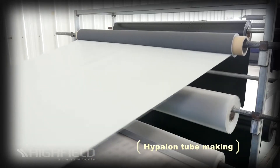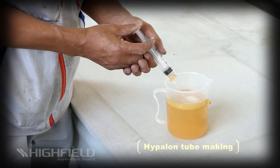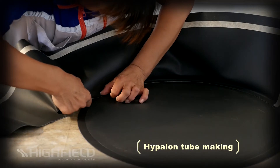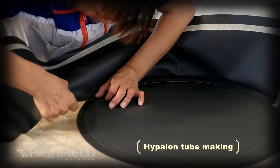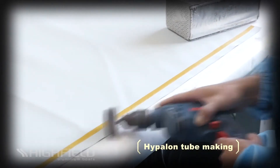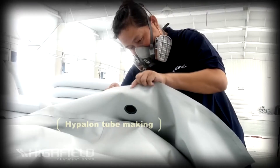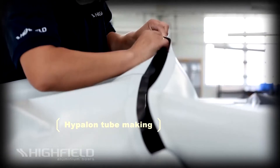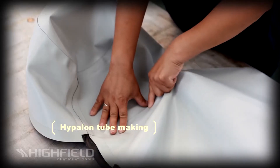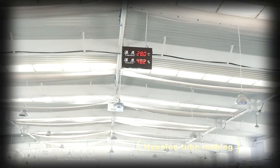Hypolon fabrics by their nature can only be glued, but the special two-pack neoprene adhesives we use are so stable that they last virtually as long as the fabric. The Hypolon tubes are hand-glued by experienced craftsmen who must first grind every seam before starting assembly and then apply multiple layers of adhesive. This operation requires tremendous skill and must be performed in a climate-controlled environment. Highfield's workshops are temperature and humidity controlled and fully monitored to ensure work is only performed when all parameters are right for gluing.